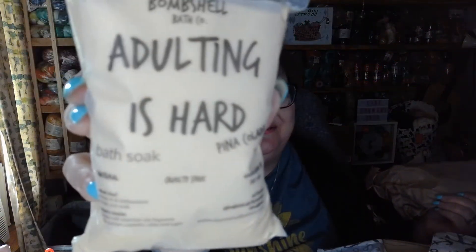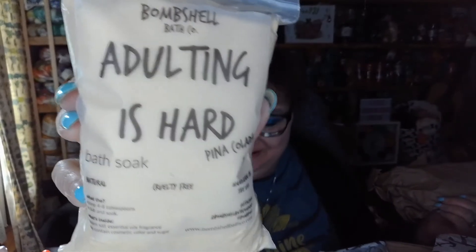What is this, wrapped in paper? Bombshell Bath — 'Adulting is Hard' bath soak in Pina Colada! I love that — 'Adulting is Hard,' that is so cool! It says a pina colada for your bathtub or foot soak — soak in some Caribbean scent and pretend you're on a private island. These salts are vegan, cruelty free, and handmade in the USA, and they retail for $8.